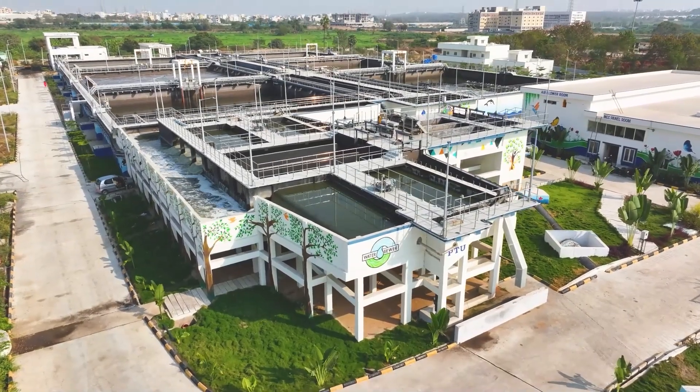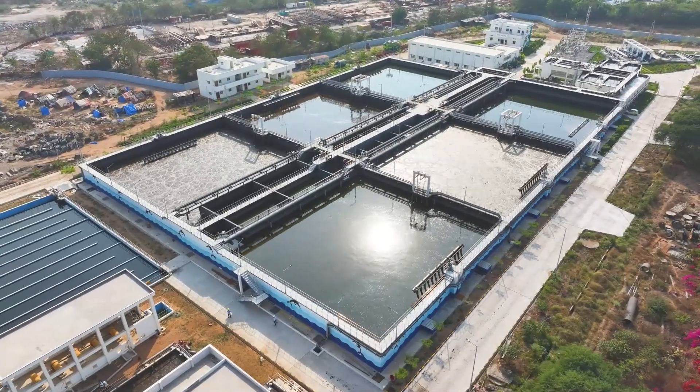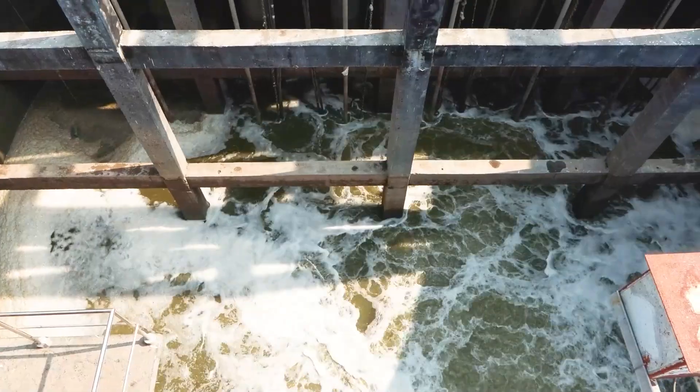Sewage treatment plants play a crucial role in safeguarding public health and the environment by removing pollutants from wastewater before it is released back into water bodies. These plants employ various technologies to treat sewage, making it safe for release.